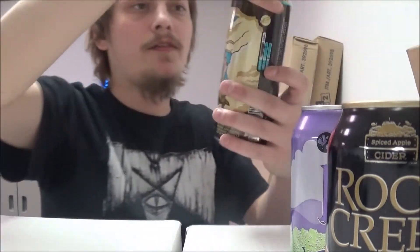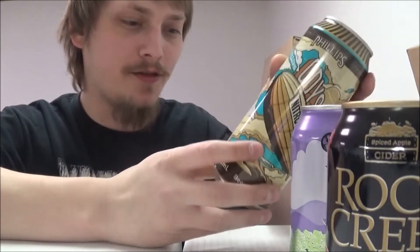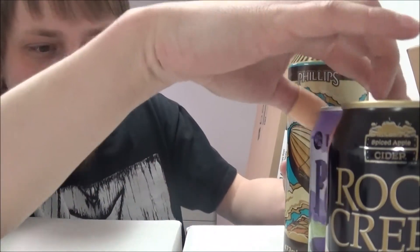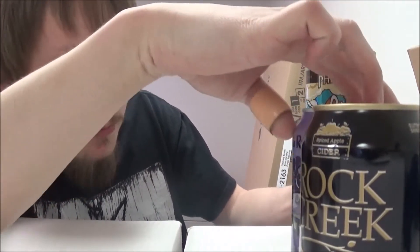And then we've got Phillips Odyssey Nitro Porter — really excited for this one. Looks good. I think they're all five percent by the way — let's see: five point five, five point two, and five.